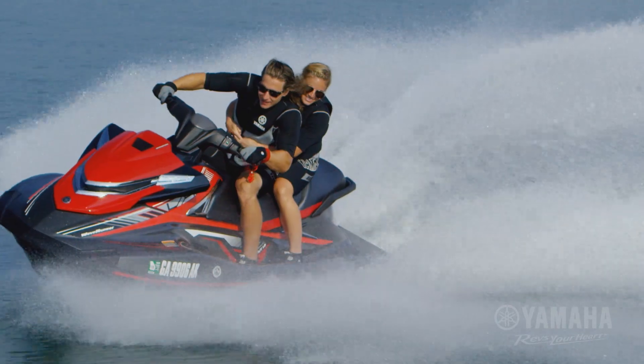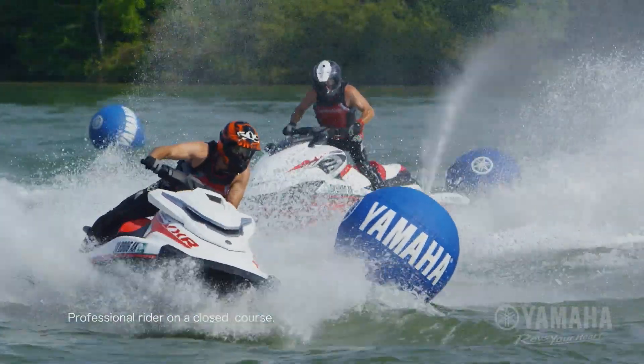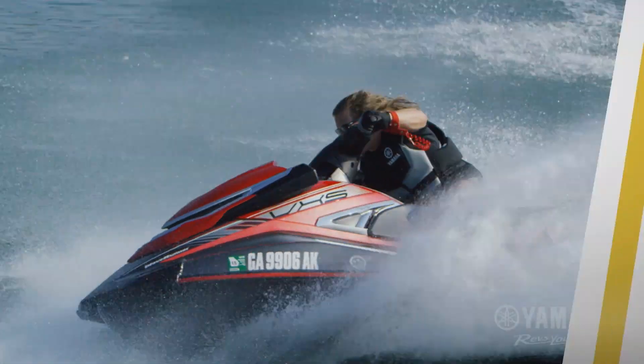The 2016 VX Performance Series from Yamaha. Agile. Powerful. Dominating.